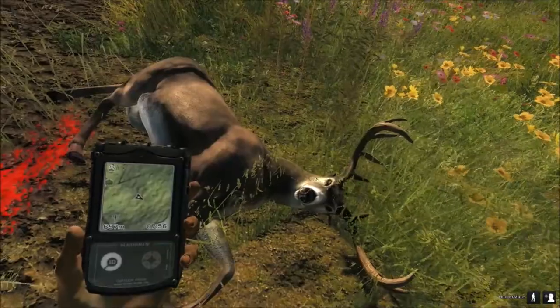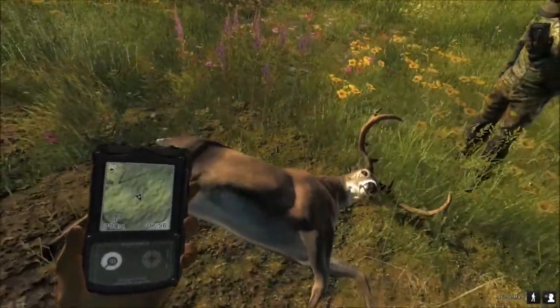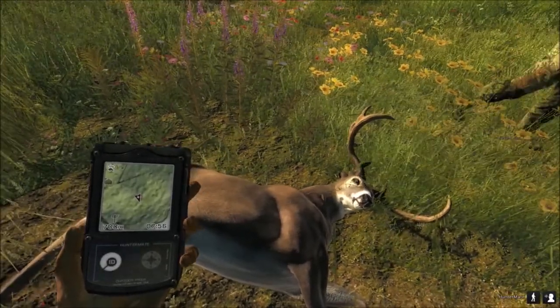Oh, nice. He is not your average critter. 1, 2, 3, 4, 5, 6 — yeah, so he's a 12-point buck.